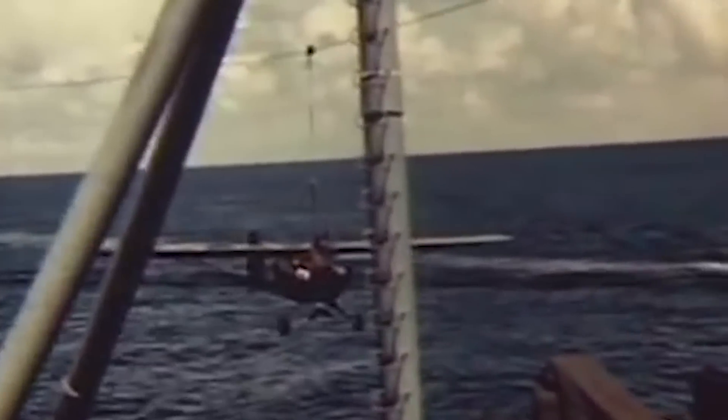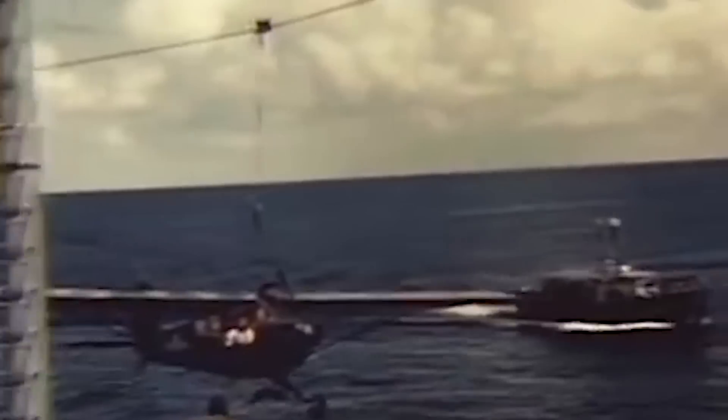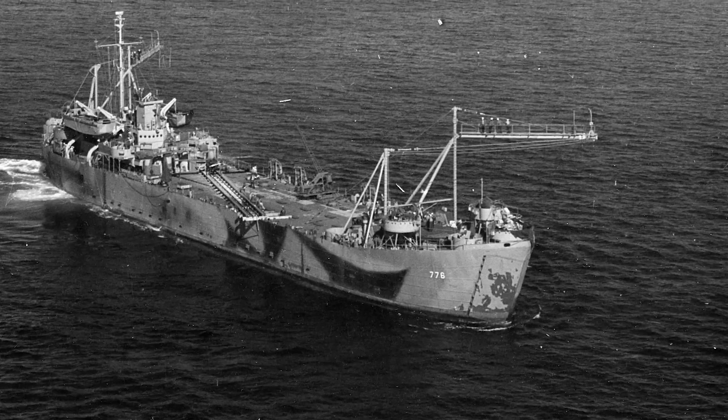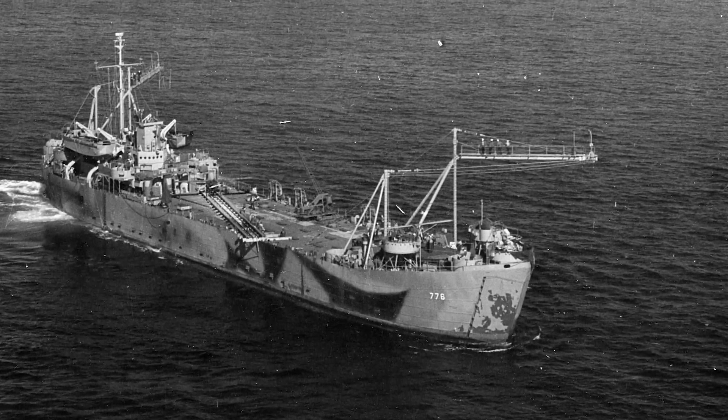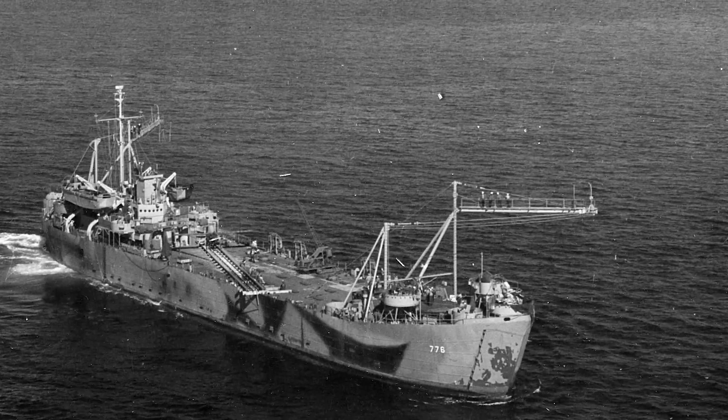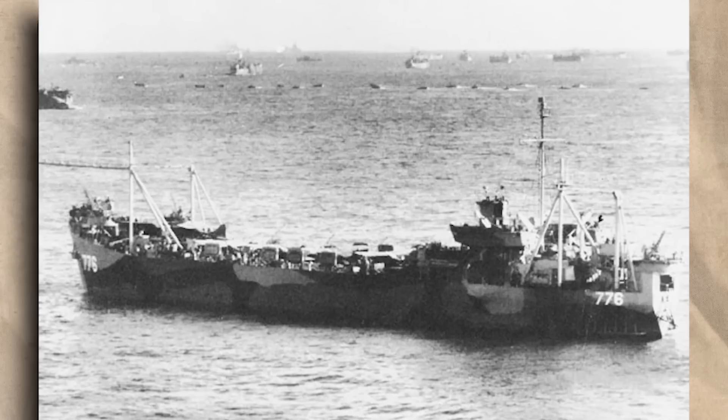Unfortunately, progress on completing these conversions was slow, and only a handful would eventually see active service. However, one of these – LST-776, affectionately nicknamed the USS Brodie after its creator – proved the success of the system beyond a doubt. In training up her pilots, she completed over 500 successful launches and recoveries before sailing out to her destined battle zone, Iwo Jima. Here, the ship itself had rotten luck – she collided with another LST, suffered several engine failures, and had a hole knocked into her bottom.